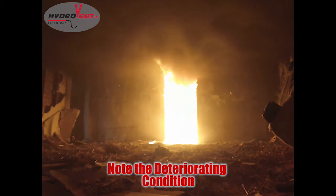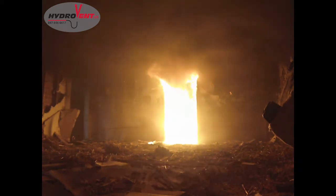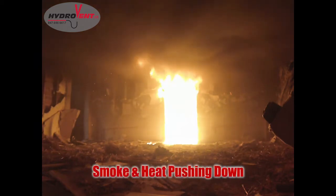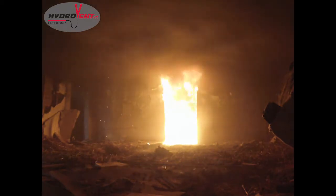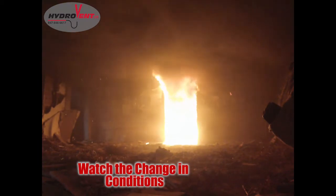Right now you're looking at the smoke and heat — the rollover is starting to come out of that room. That room has already flashed, so it's unsurvivable. What is it going to do for the rest of the house? The heat and smoke are spreading very, very quickly throughout the house. We're starting to get a lot of rollover out here. Give it just a few seconds and we'll see what happens with Hydrovent.